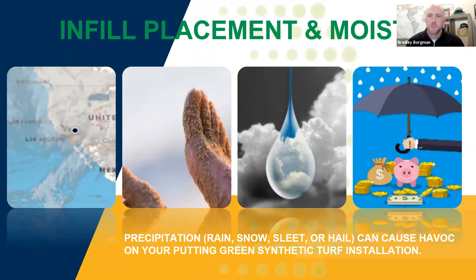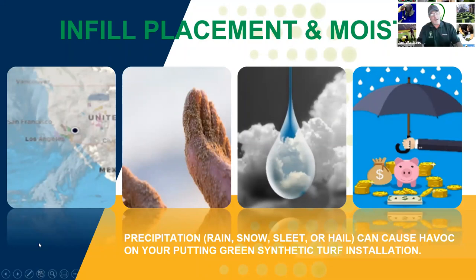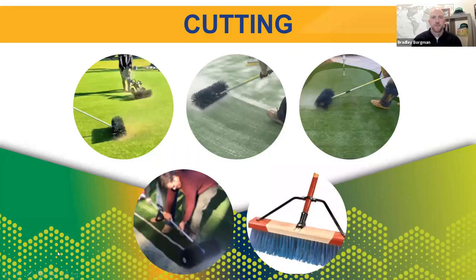A lot of times all it requires is communication with the client. If they understand that the installation may be in jeopardy if you commence in the wrong conditions, they'll understand if you need to come back. Know your climate. Moving on — cutting. One of your favorite topics, JW — can you define what cutting means and what's happening in these images?